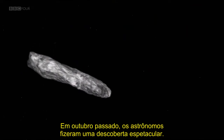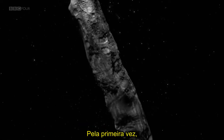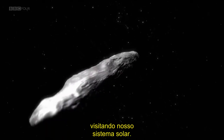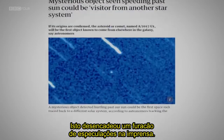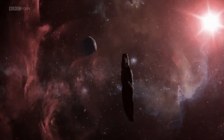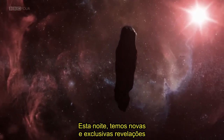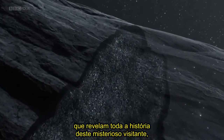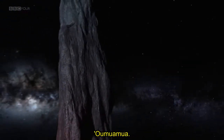Last October, astronomers made a spectacular discovery. For the very first time, they spotted an object visiting our solar system from outer space. It set off a hurricane of press speculation. Tonight, we have new exclusive revelations and reveal the complete story of this mysterious visitor, which now goes by a suitably exotic name, Oumuamua.